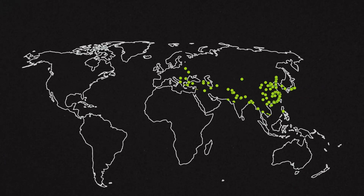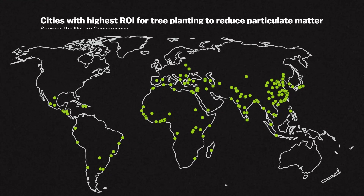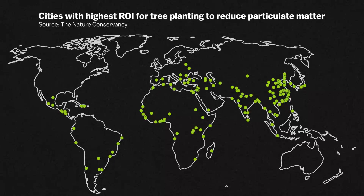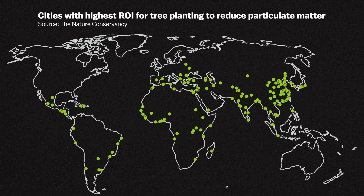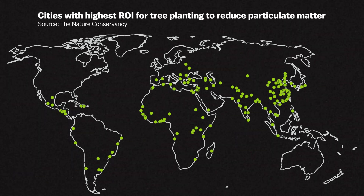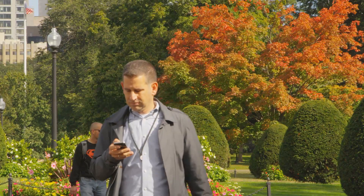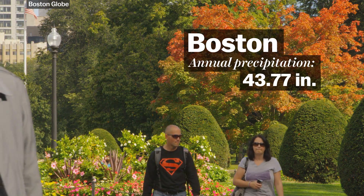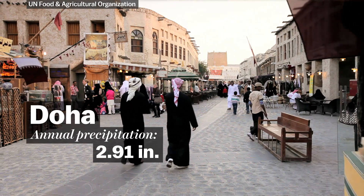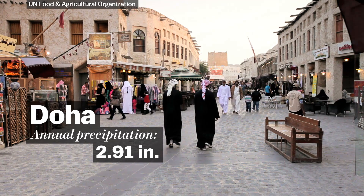Compared to D.C., many cities around the world have even more to gain from planting trees. This map shows where return on investment is highest for reducing particulate matter. With proper targeting, planting trees can be just as cost-effective as other strategies, like converting public transportation to use less diesel fuel. But there is one major limiting factor: water access. What might work in Boston will be less feasible in a city like Doha, Qatar, where water is a scarce resource.